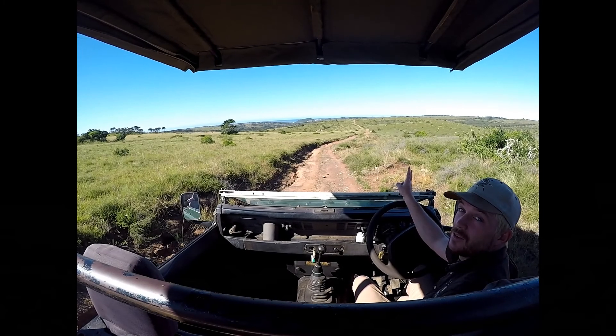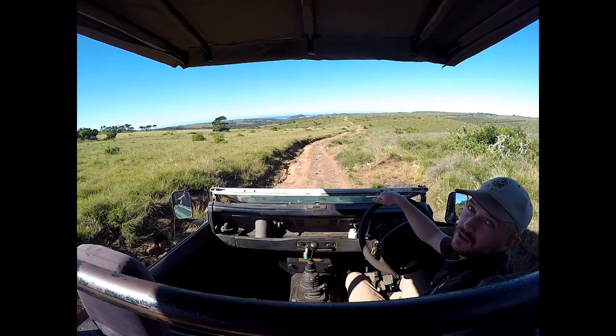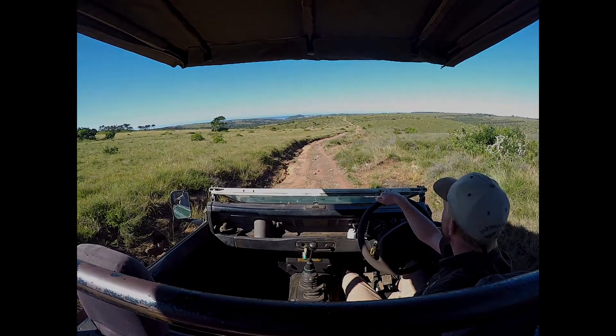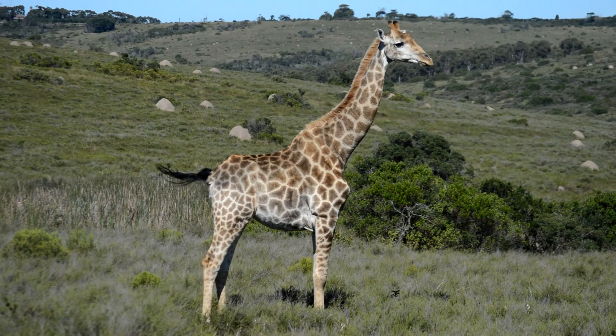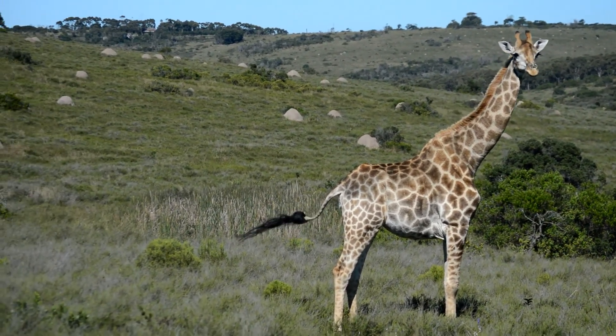We have two giraffes here up in front in the distance, and when they get a bit closer, it looks like it could be a mother and a calf. Getting a bit closer now, we can see that this is actually a female and to the left there's the calf — she's in the road.